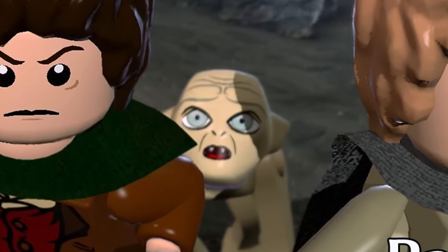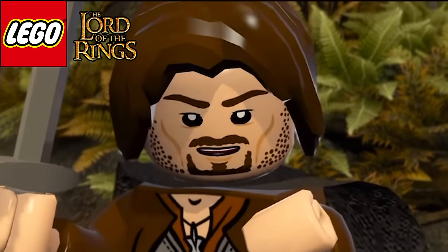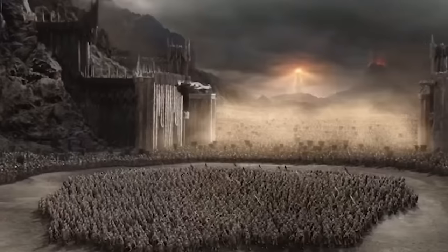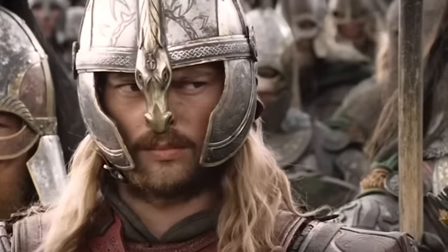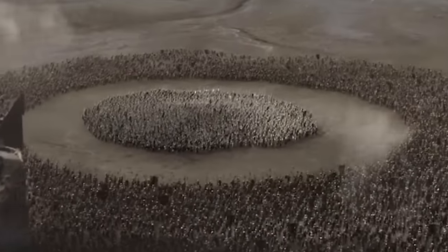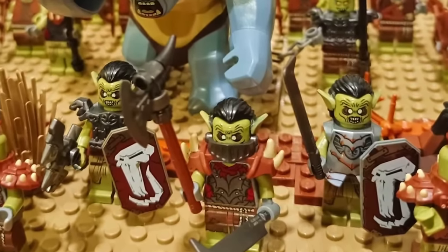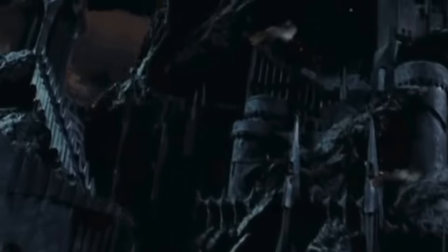We also have Gollum included, and rounding out the full 10 confirmed minifigures are two brown orcs and two green orcs. Getting a battle pack's worth of orcs is cool, but not really enough for $450. Give us eight to ten orcs with a captain and some armor variations — that would be more fitting for the $450 price point.